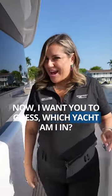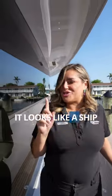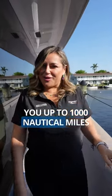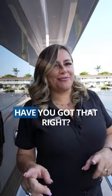Now I want you to guess which yacht I'm in. It's one of our largest, most beautiful boats in the ocean. It looks like a ship. It is a traveler that can take you up to a thousand nautical miles. It's very spacious, bigger than any other 82 that you're going to see on the market. Have you got that right?